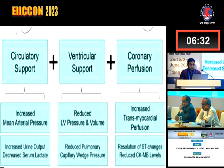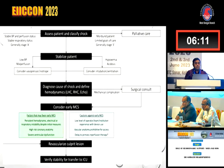Since then, the important goals are: circulatory support to increase mean arterial pressure, resulting in increased urine output and decreased serum lactate; ventricular support to reduce LV pressure and volume, reducing pulmonary capillary wedge pressure; and coronary perfusion to increase transmyocardial perfusion to resolve ST changes or CKMB levels. That may be the approach for this situation.